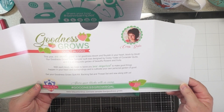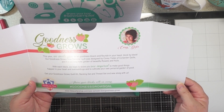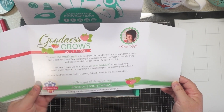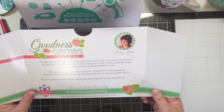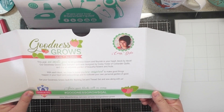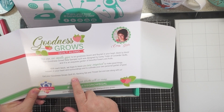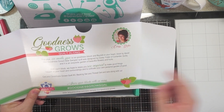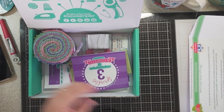This one says 'Goodness Grows Quilt Along.' It reads: 'This year we invite you to let goodness bloom and flourish in your heart, block by block.' Each block is by Corey Yoder, so that's great. Get your Goodness Grows quilt kit, backing set, and thread set and sew along with us. So that one is an advertisement for their quilt along.